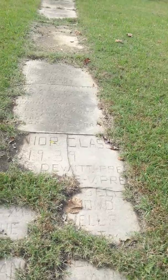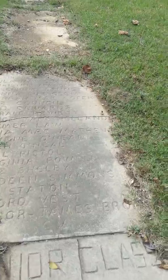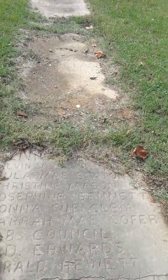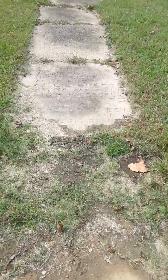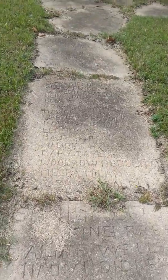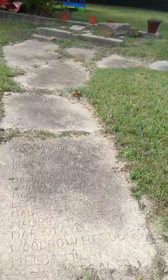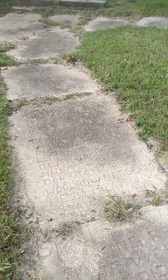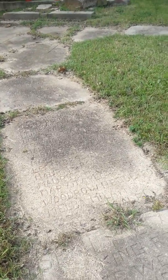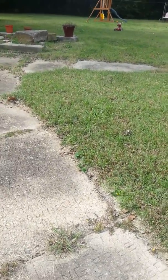Class of 1939. See, that's the steps that went up into the school. It was two stories, and in the middle was a basketball floor with classrooms all the way around it, and at the top there were classrooms around it too. You could stand up there and watch the basketball game — it's pretty cool.